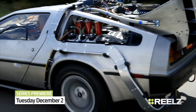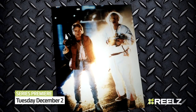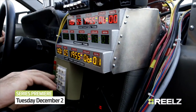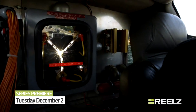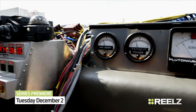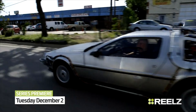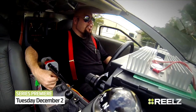This is the DeLorean Time Machine — the most iconic movie vehicle of all time. Back to the Future was one of the highest grossing films of the 80s. Everything works just like it did in the movie. This is the most fun that a nerd can have. I get to live out my fantasies and drive the coolest car ever made. And the best part is, I made it. There's nothing more fun than hitting 88 miles an hour in this thing and going through flux dispersal.